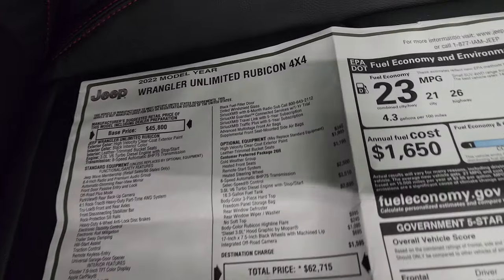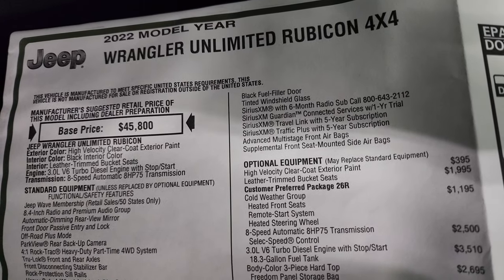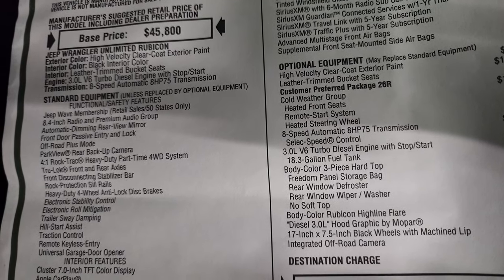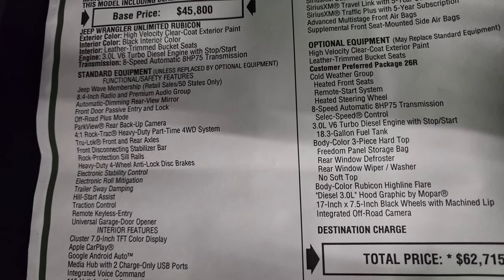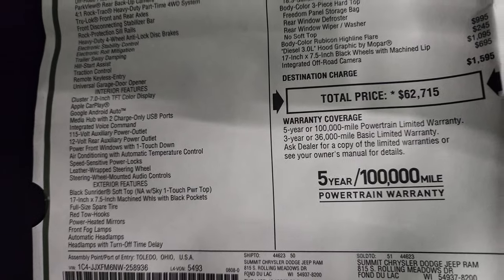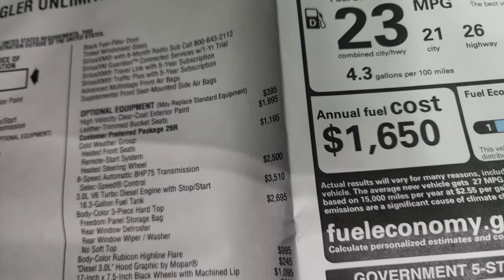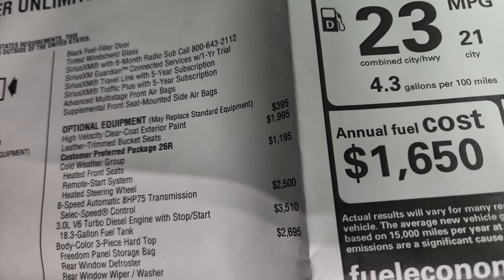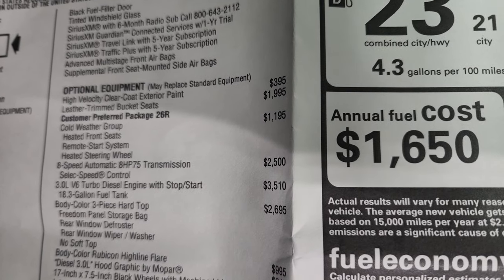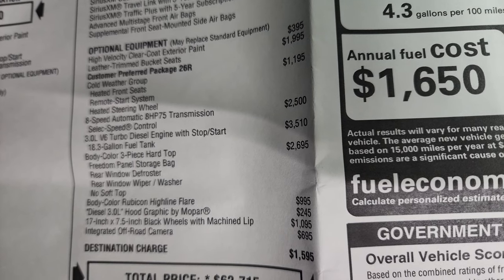Here is the original window sticker — feel free to pause this at any point. 2022 Jeep Wrangler Unlimited Rubicon with High Velocity Clear Coat, black interior, 3 liter V6 diesel engine, and the 8 speed automatic transmission. Everything on your left is your standard equipment on the Rubicon. The High Velocity Clear Coat is $395. Leather trim bucket seats are $1,995. This one has the cold weather group which gives you heated front seats, remote start, and heated steering wheel for $1,195. The 8 speed automatic transmission is $2,500.